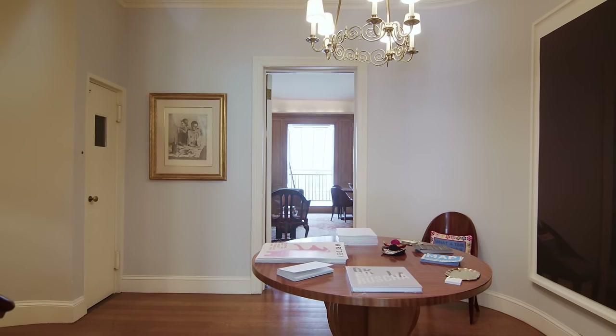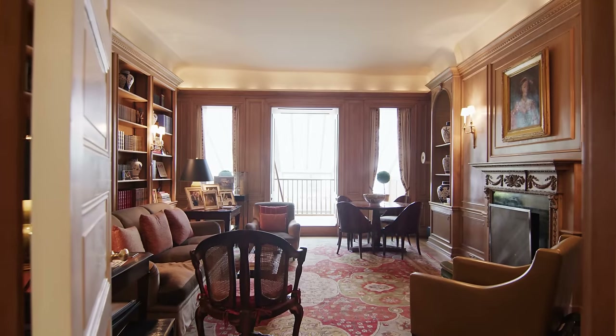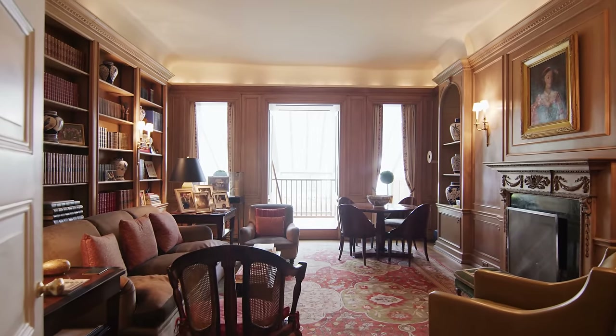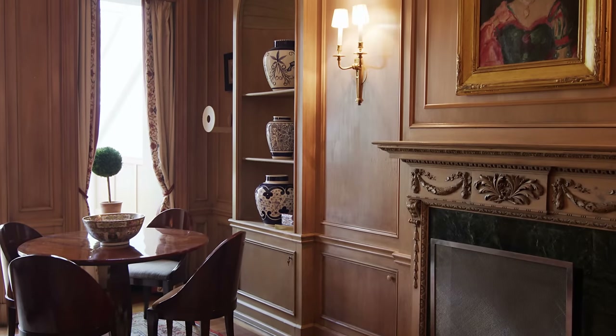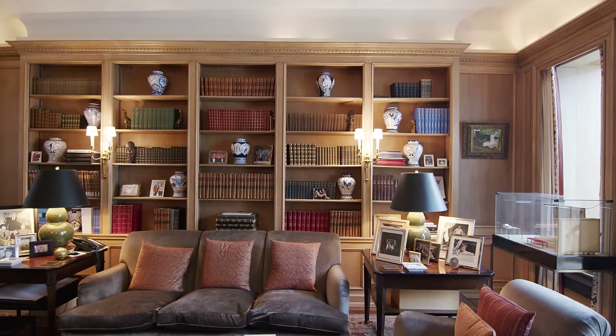Behind me is our elevator that we use mostly as a dumbwaiter — for cleaning supplies, laundry, suitcases, the occasional food, maybe a drink or two. And then we get to go into the library, one of my favorite rooms of the house. Now in the 1940s, the owners of this home really fell in love with this space and covered it in this gorgeous millwork. They added all of the paneling, and I love that it's been able to be restored and is so perfect even today.